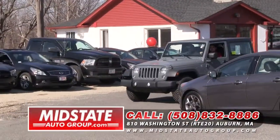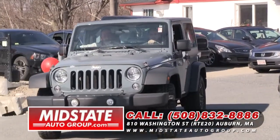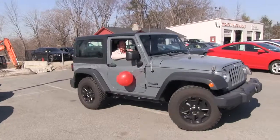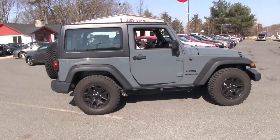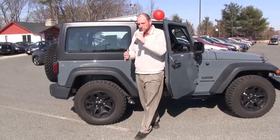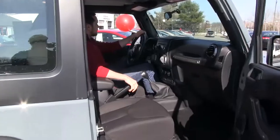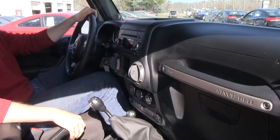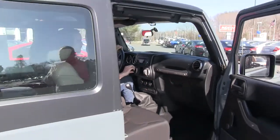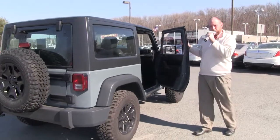The weather is so nice outside — I want to get ready for summer. What better way to have a summer treat than this 2014 Jeep Wrangler. This truck is mint folks. You want to go out cruising in the summer, take the top and doors off, go out on the beach. It's only got 11,000 miles on it, six speed transmission, air conditioning, CD player, alloy wheels — it's a Wrangler Sport. Come on down to 810 Washington Street, Route 20 in Auburn to take this Jeep Wrangler for a test drive.